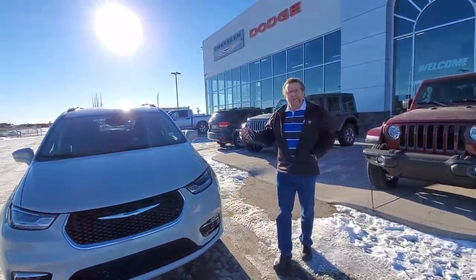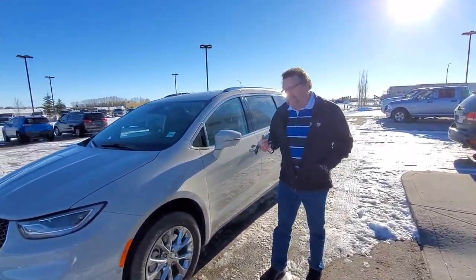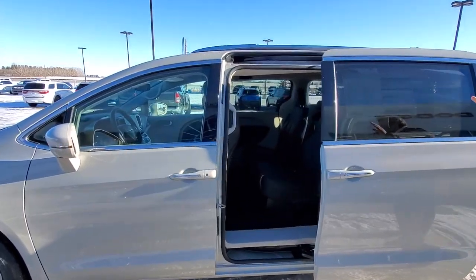Nice cool thing about this one, it's all-wheel drive. You've all been asking for the all-wheel drive, a lot of customers ask me. It has the stone gold, the ceiling's still in there. This one's got a lot of options.